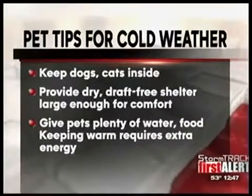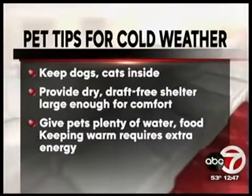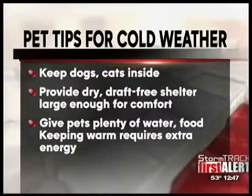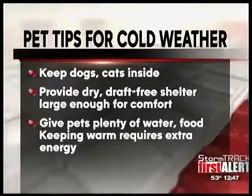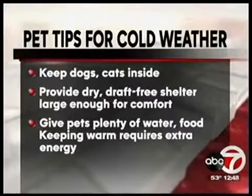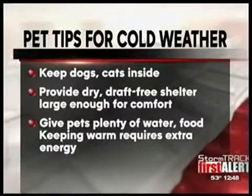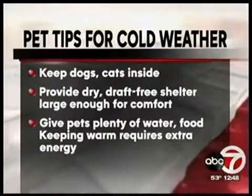We do this every year — we talk about the weather and the pets. Winter chill can really threaten a pet's life, because they're as sensitive to cold and as much at risk for frostbite and hypothermia as we are. Keep your dog and cat inside with you and your family — that's the most important thing. If you absolutely refuse to do that, make sure that you provide a dry, draft-free shelter that is large enough for the dog to stand up in and turn around comfortably, but small enough to retain his body heat.